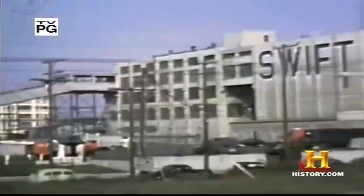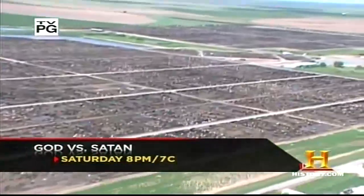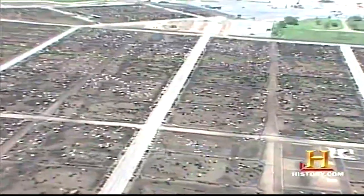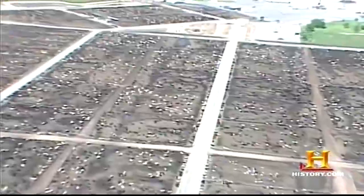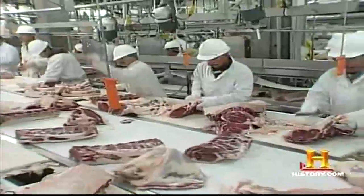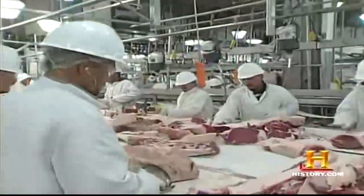Chicago was once the center of America's massive meatpacking industry. Today, Chicago's legacy is scattered across the Great Plains in states like Minnesota, Nebraska, and Iowa. Feed lots bigger than many local towns now provide animals for a business worth more than $80 billion annually. According to the American Meat Institute, U.S. production of red meat exceeded 38 billion pounds in 1990.